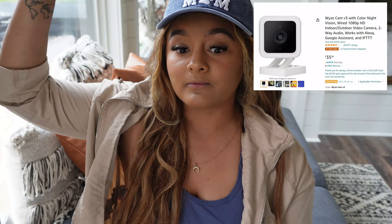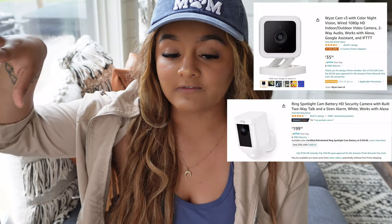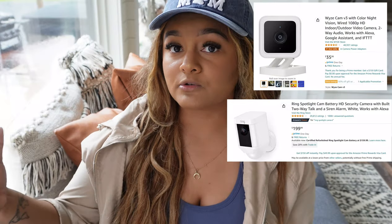I love my Ring cameras. I don't like the doorbell ones — I like the ones that come with a spotlight that you can put up right at the top so you get to see everything. You can buy the Ring cameras separately or you can get them combined with the motion light. I personally like the motion light option.